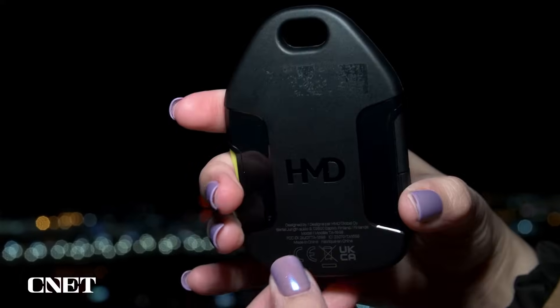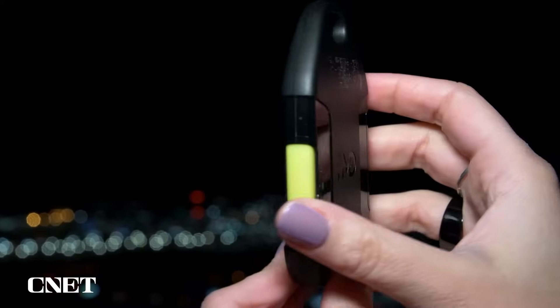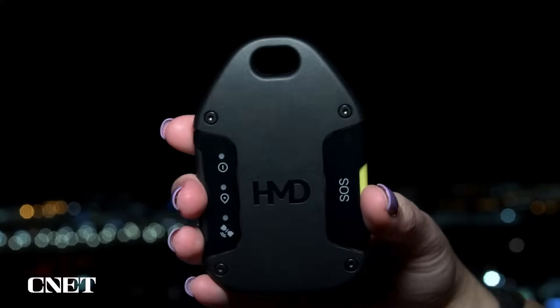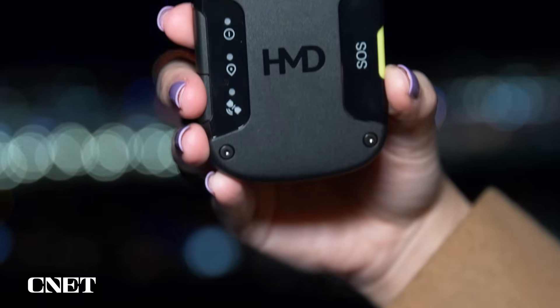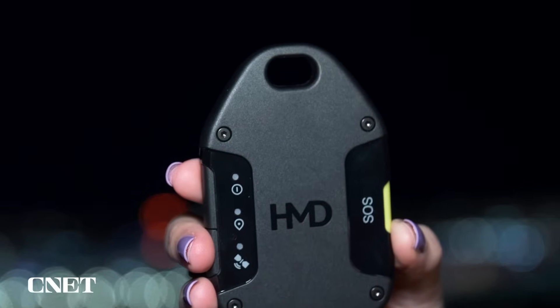This device is really meant to be worn or exposed so that it can get a clear signal to those satellites. That's why there's a little loop at the top — you can hook it onto your backpack. The easiest way to think about this is kind of like a mobile hotspot, but for satellite networks instead of cellular networks.